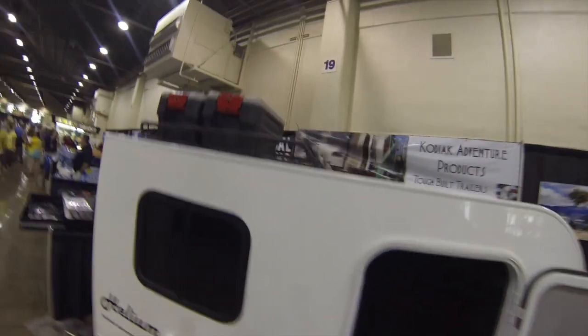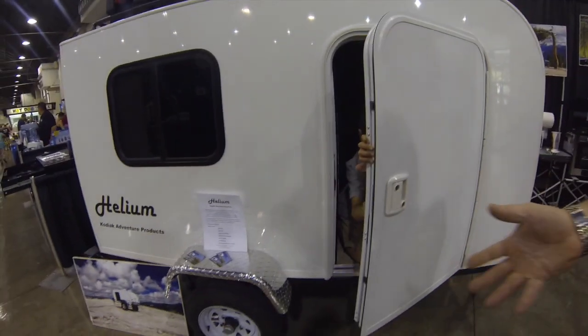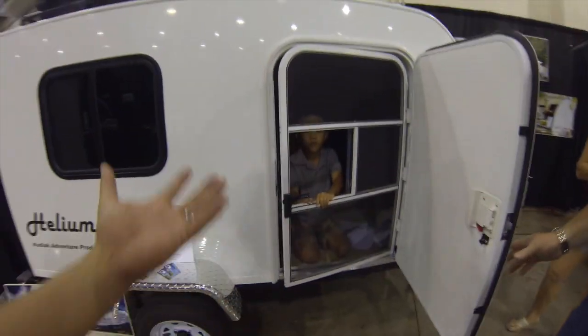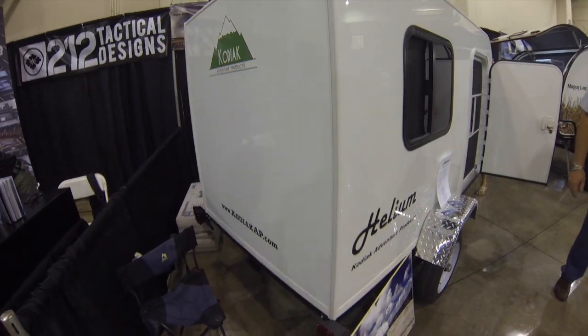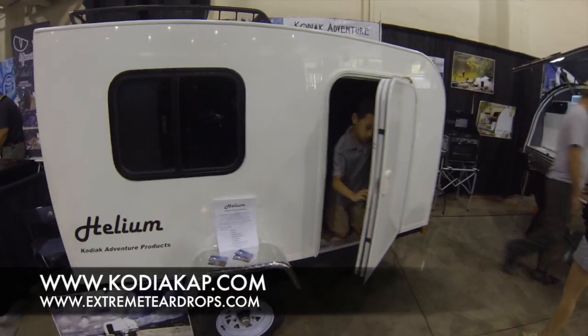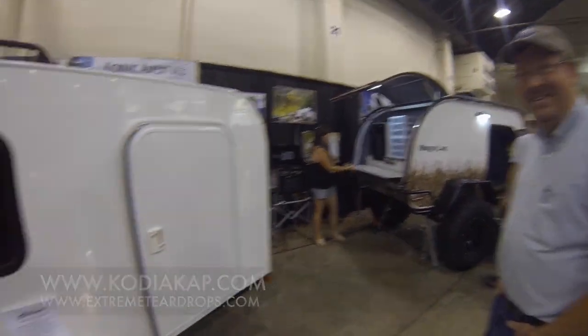You can pretty much outfit it however you want. This one has a roof rack on it. You can put vents on it, put bigger tires and wheels on it. It's what everybody wants — it's like a good starter travel trailer, and it's structural enough to handle a lot of terrain. Check these guys out at Kodiak Adventure Products, KodiakAP.com, or ExtremeTeardrops.com, if you're into off-road camping with a hard-side small camper.